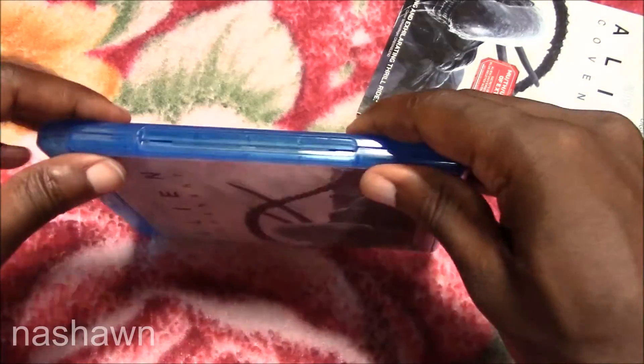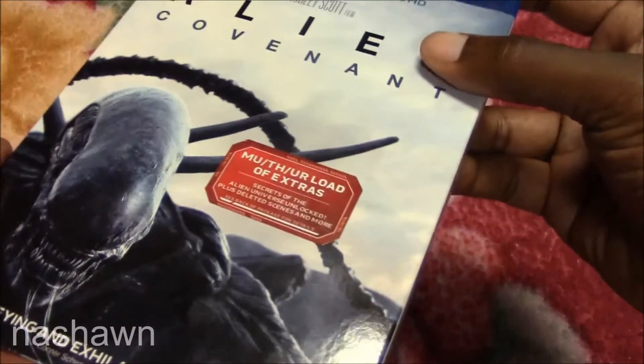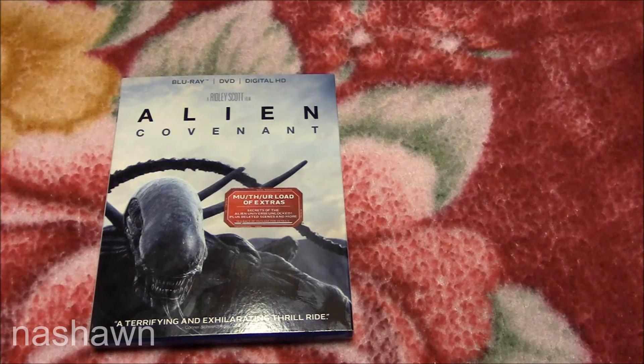Yeah, I wasn't really too impressed with Alien Covenant. I felt like it was kind of slow in the beginning, then it picked up towards the middle and end, but it still left me with more questions than answers. I did a movie review about it — it really didn't answer a lot of questions, like how did David make the aliens? There's just so much.